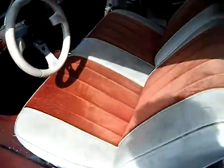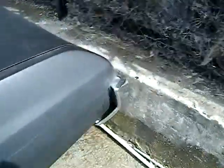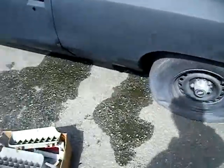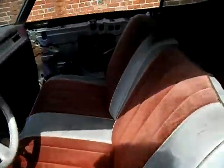It's a 400 motor — it ran when parked a couple years ago, it'll probably still run. It needs some air in the tires.